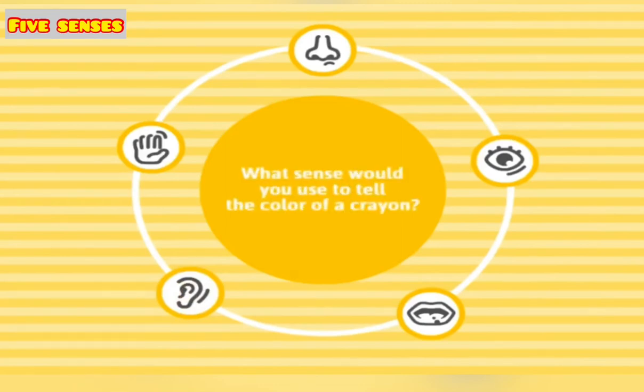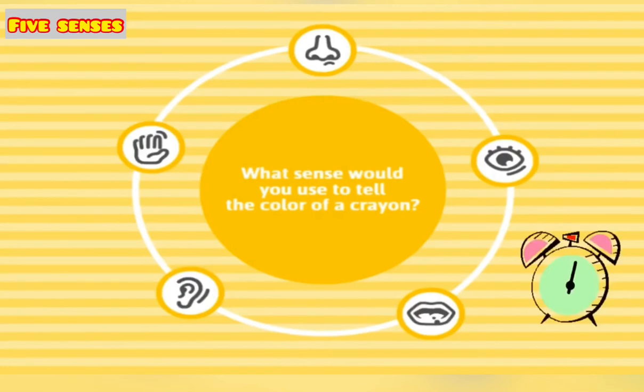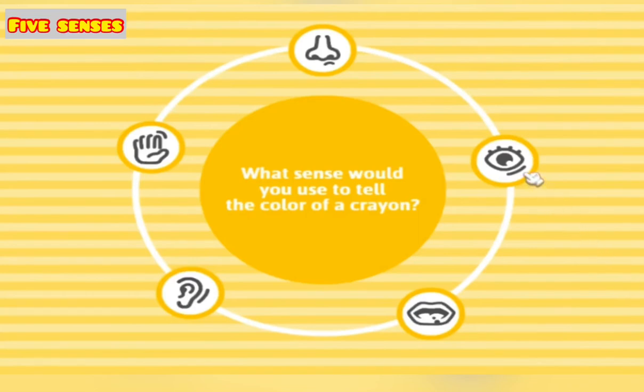What sense would you use to tell the color of a crayon? Time is running. Sight — nice one!